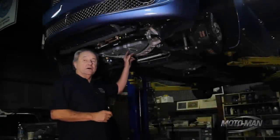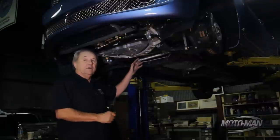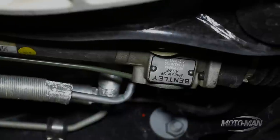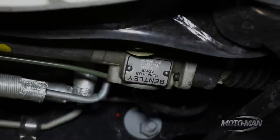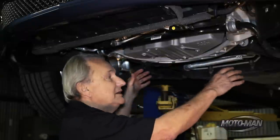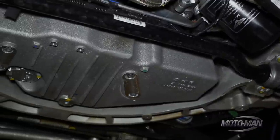The more time I spend around this car, and I've already spent a considerable amount, the more impressed I am with the overall scale of everything. All the components are over-engineered and beautifully engineered. They're not just big and massive, they're gorgeous. Everything is like a piece of jewelry.